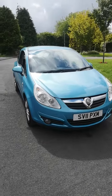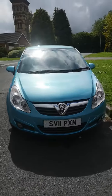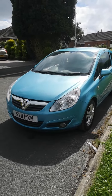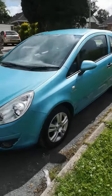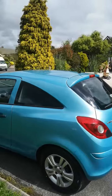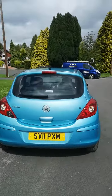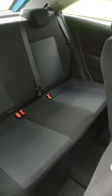Here we have a little Vauxhall Corsa 1.2 Energy 2011 on the 11 plate in aqua metallic blue. It comes with front fog lamps and nice alloy wheels — a bonny little car that has only done 27,000 miles, very clean inside and out as you would expect.